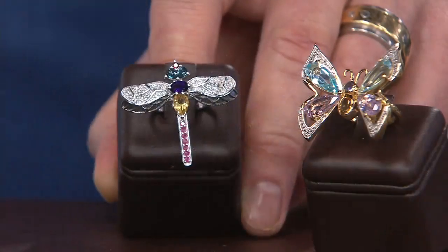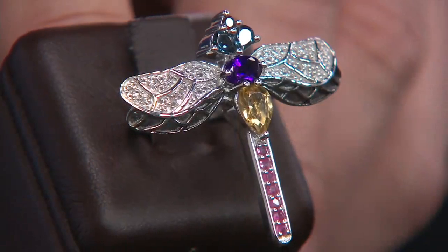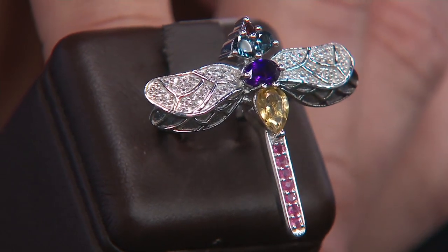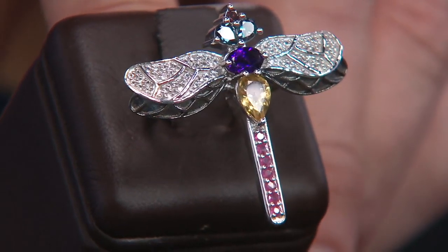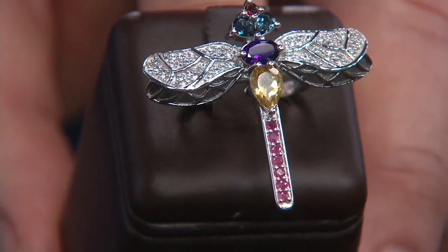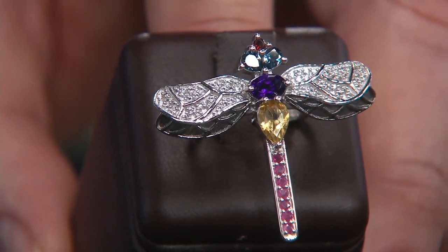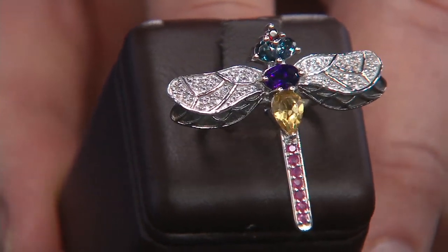Here we go — with citrine, London blue topaz, amethyst, ruby, white topaz, and garnets used as accents. That's pretty fun. Look at the rubies in there. For under a hundred bucks? What did you do today? I bought some rubies and some citrines. I bought some rich royal purple amethyst, a London blue topaz, a garnet, and a beautiful ring.